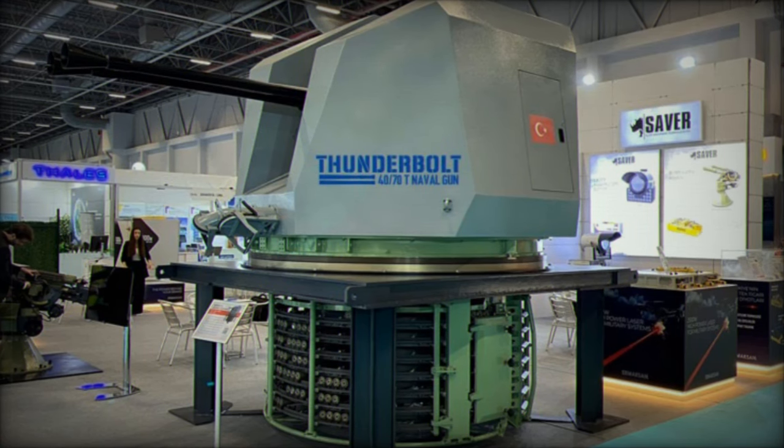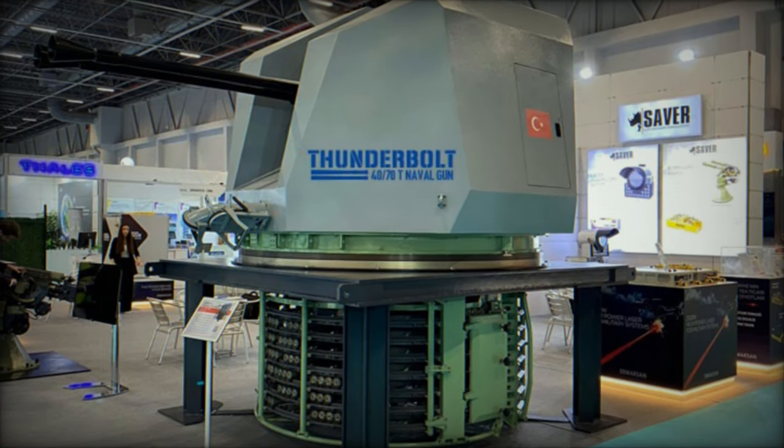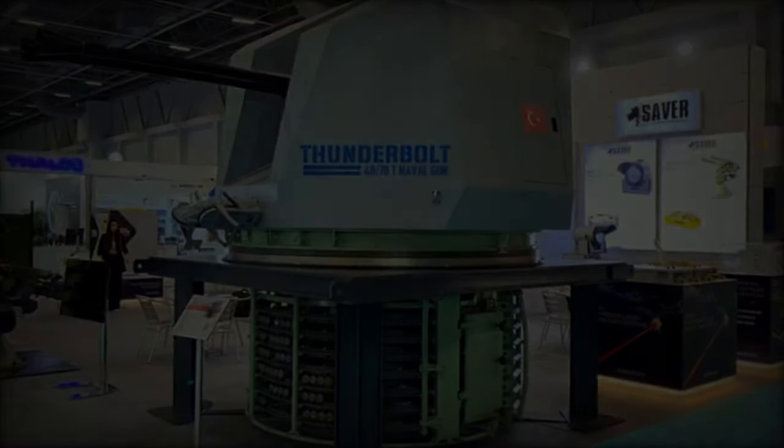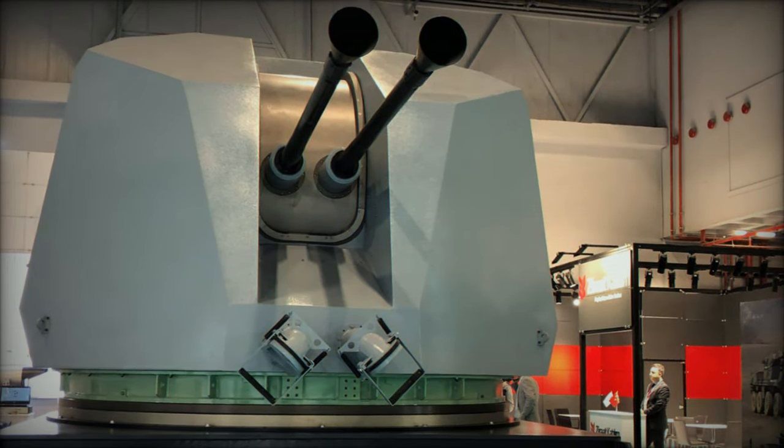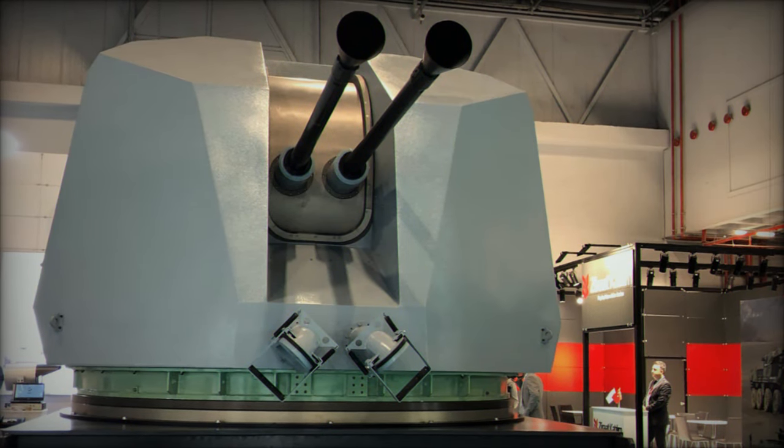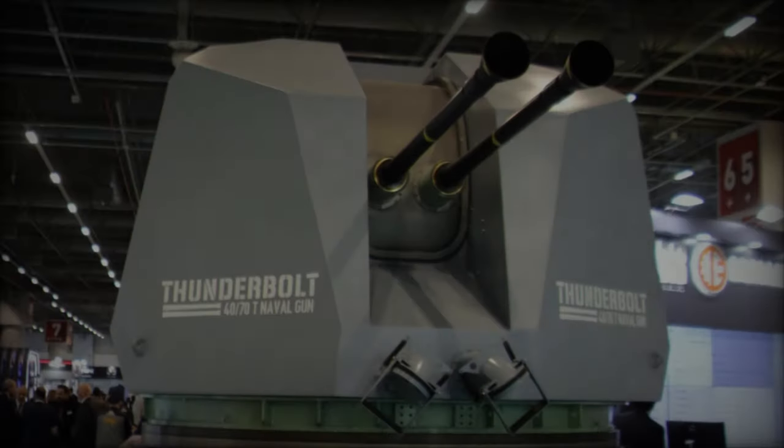The gun is equipped with a 40mm L-70 caliber, capable of firing 300 rounds per minute per barrel. It boasts a maximum range of 12.5 kilometers, with 60 rounds ready to fire and an additional 680 stored in a below-deck feeding mechanism.